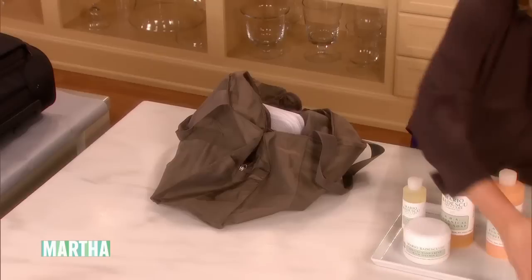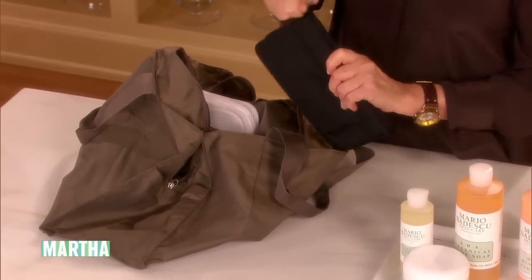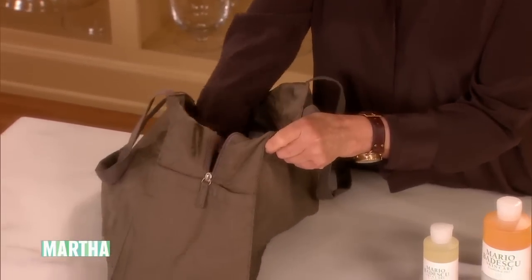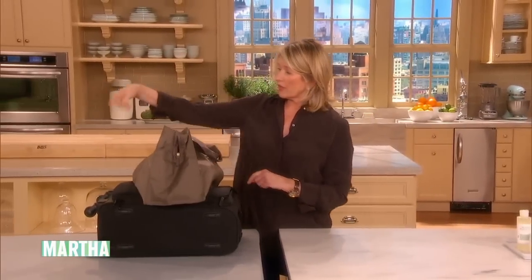These wallets are great for all your credit cards, money, and passports, and they can double as a little evening purse — that's what I use. That's Muji too. Basically, I fold it up, roll it on top of this, and I'm ready to go.